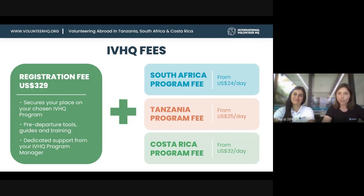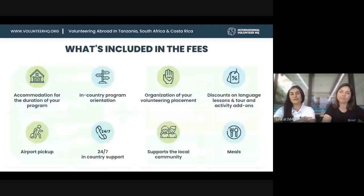You'll also gain access to your pre-departure checklist, program guide, and training. Then there's the program fee, which is the second fee and varies from program to program — the registration fee is the same for all programs. Program fees start at $24 per day for South Africa, $25 for Tanzania, and $32 for Costa Rica.